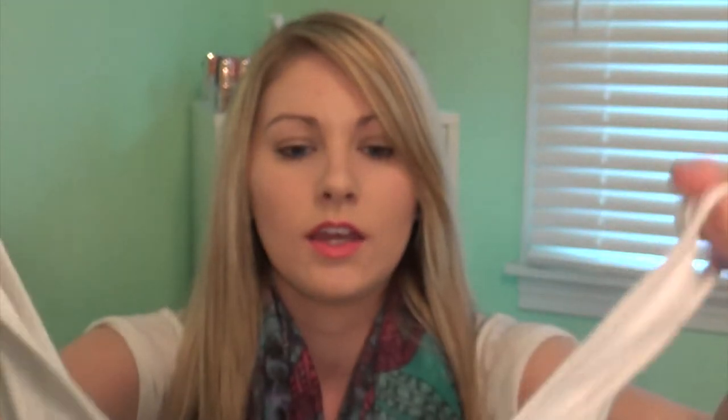The next thing that I picked up was just this plain white boy tank and I got a small in that. And that was also $7.98.